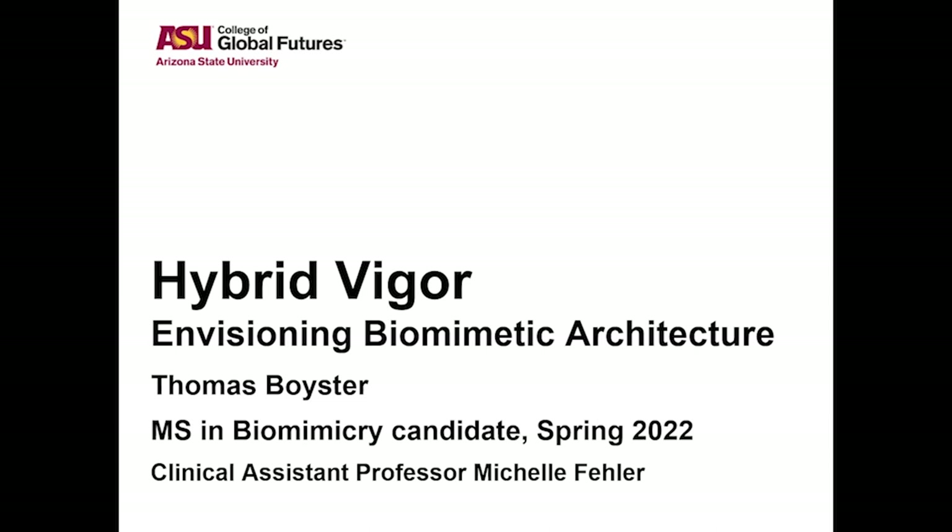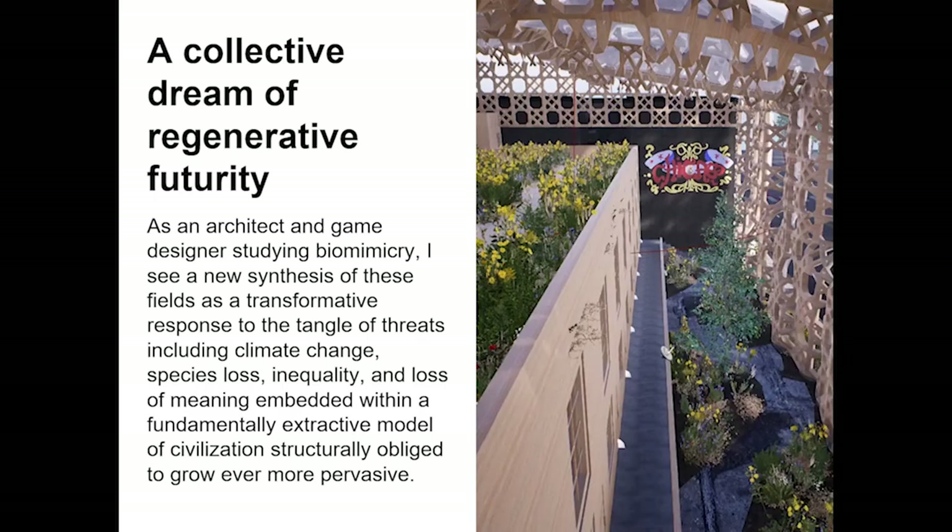Hello, I'm Thomas Boister and this is my applied project on envisioning biomimetic architecture for the Virtual Design Lab course, taught by clinical assistant professor Michelle Fahler in the Biomimicry Master's program. My background is in architecture and game design, and this presented an opportunity to integrate biomimicry with these fields as a way of responding to global threats such as climate change and species loss through the lens of the built environment.